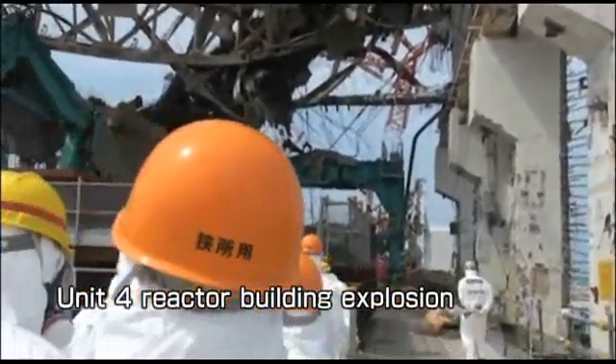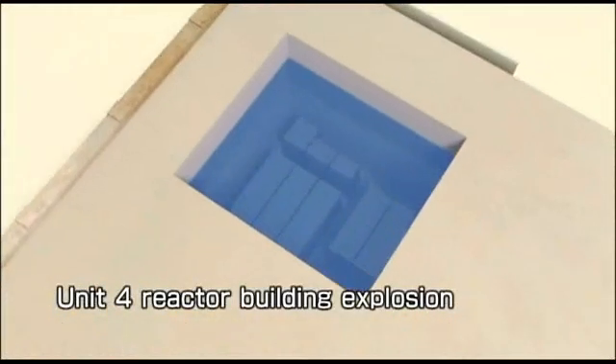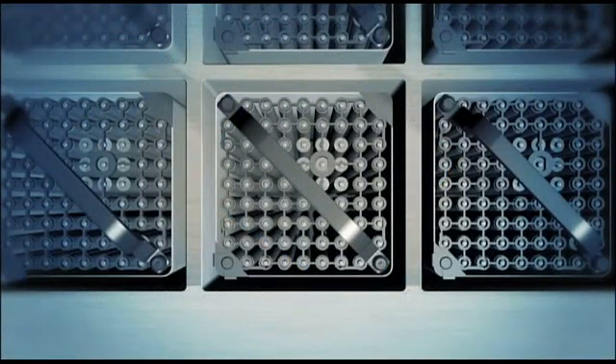When the reactor building exploded in the events following the Great East Japan Earthquake and the tsunami that followed, debris fell into those pools and the instability of the building made removal of the fuel — ordinarily something that TEPCO has done safely and routinely more than 1,200 times — a challenge.